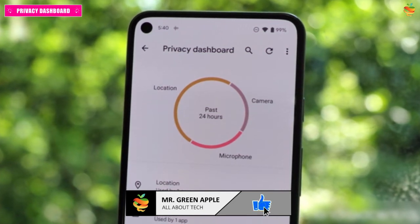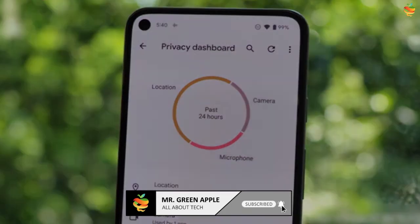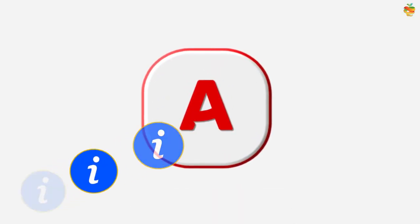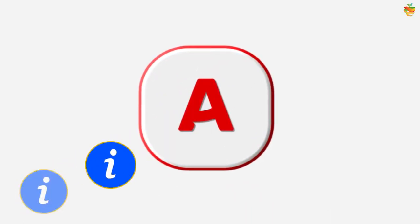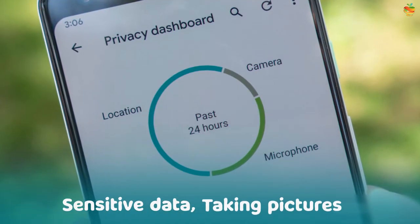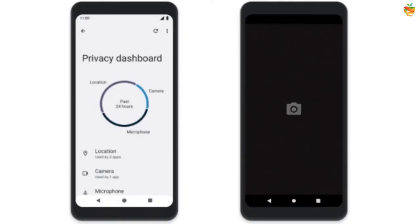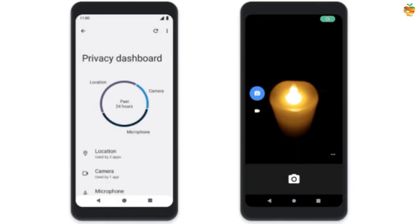The new Android 12 Privacy Dashboard makes it to the Go edition as well — a place where you will be able to see which apps are accessing what information. You will also be able to block apps from accessing sensitive data, for instance taking pictures, by revoking permissions. A privacy indicator will inform you when an app uses the camera or microphone.